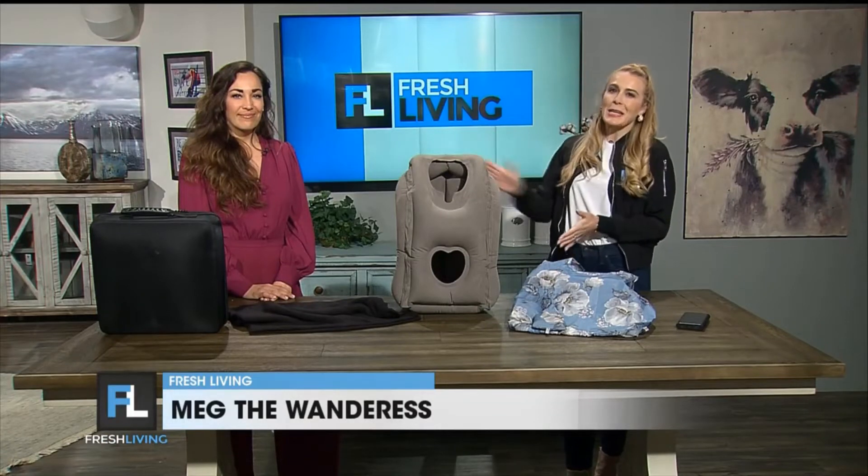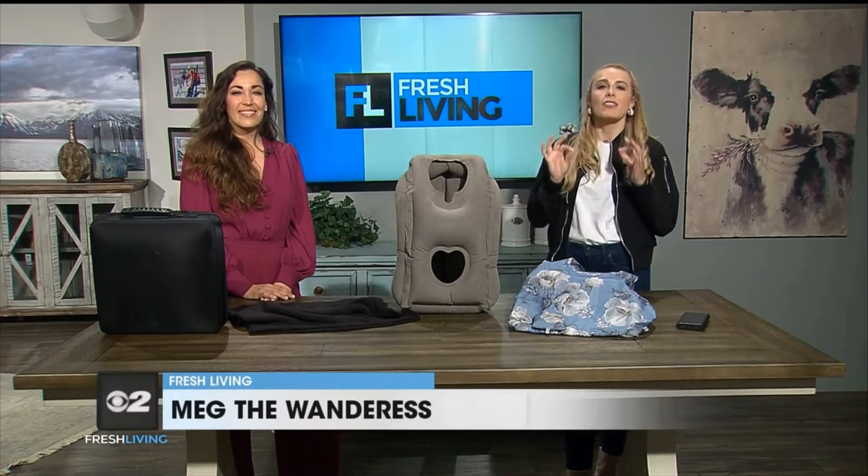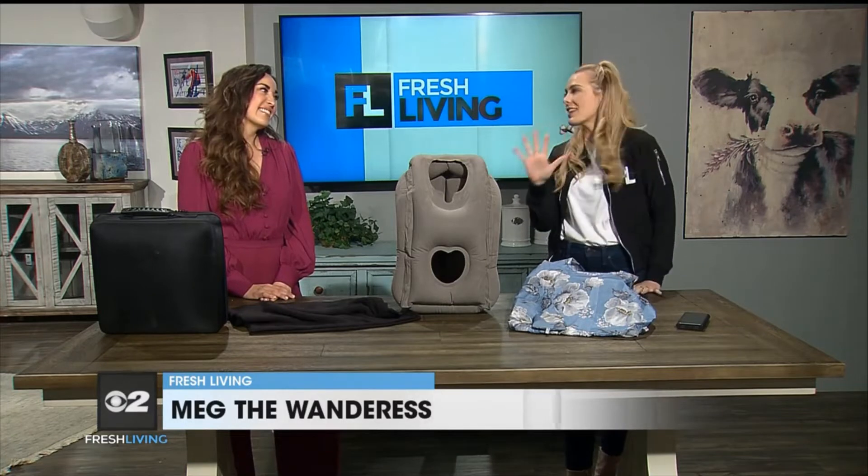Welcome back. Megan Heaps is here with tips to help us have comfortable travels — five things you should never travel without. I'm so happy you're here today. Let's get to it. What is the first thing that you cannot travel without?